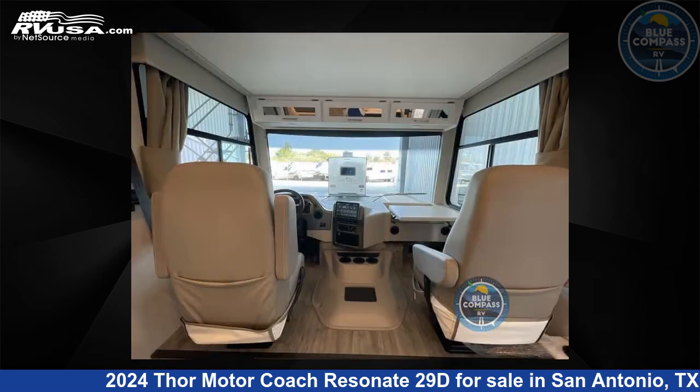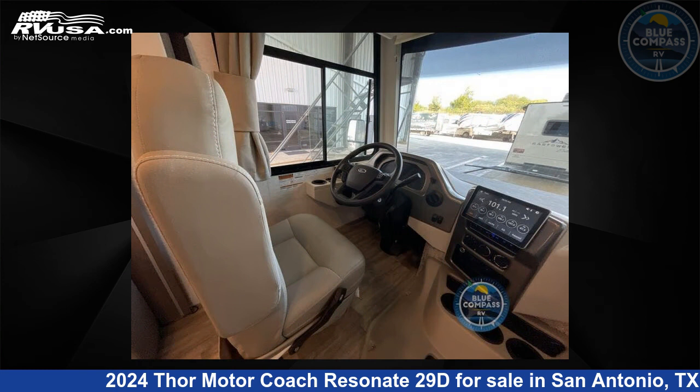This new Thor Motor Coach is 30 feet 0 inches in length and features one slide-out, sleeps six, and 50 gallons fresh water capacity.